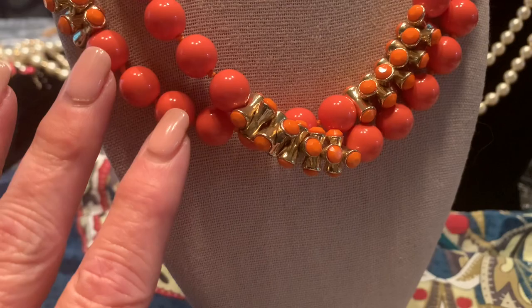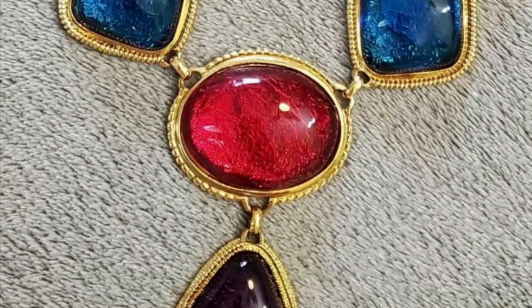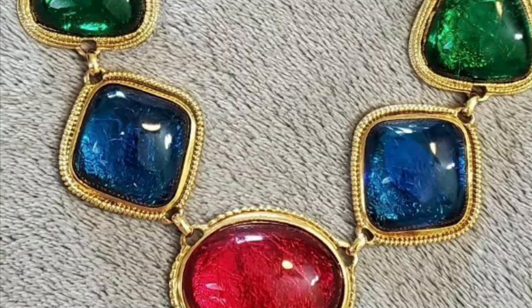This beautiful piece of Kenneth J. Lane jewelry was manufactured for Avon back in the 2000s, and this is a piece that I could have purchased, and I still to this day kick myself for not doing so. So this is only a picture of that piece — it's not a piece that I own. However, if you go over to Dawn Hudson's channel, Hudson Vintage, she does own this piece, and it is shown in some of her content.